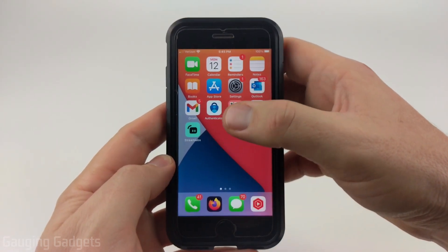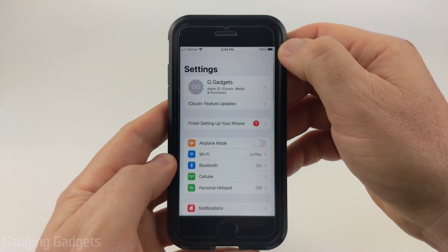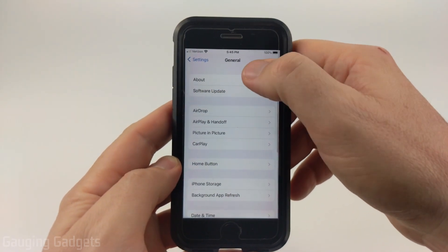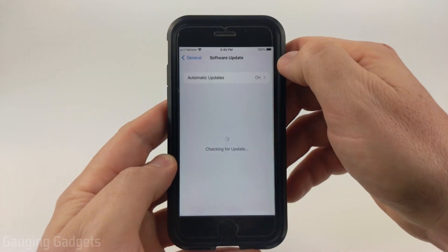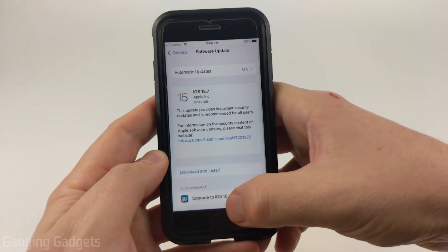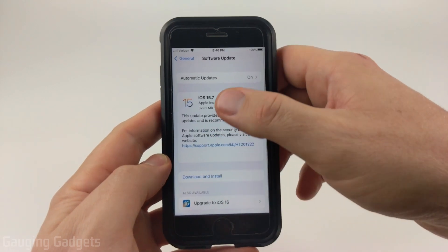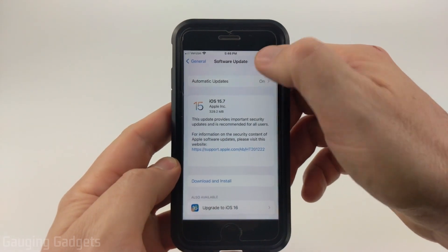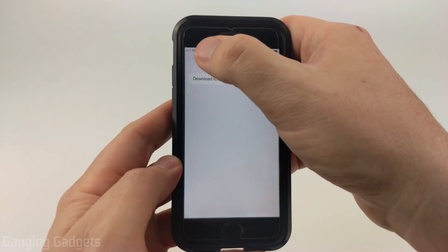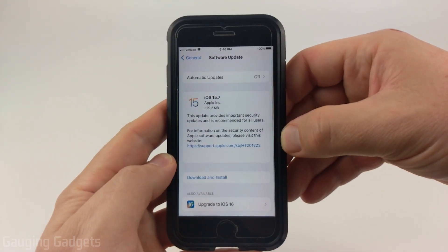To get started, the first thing we need to do is simply open up the Settings on our iPhone. Once the Settings open, scroll down and go to General, and then at the top you'll see Software Update. Select that, and as you can see my phone currently has automatic updates turned on. In order to prevent it from automatically updating, select Automatic Updates and then toggle Download iOS Updates off. Now you can hit back, close your Settings, and your phone will not automatically update to iOS 16.